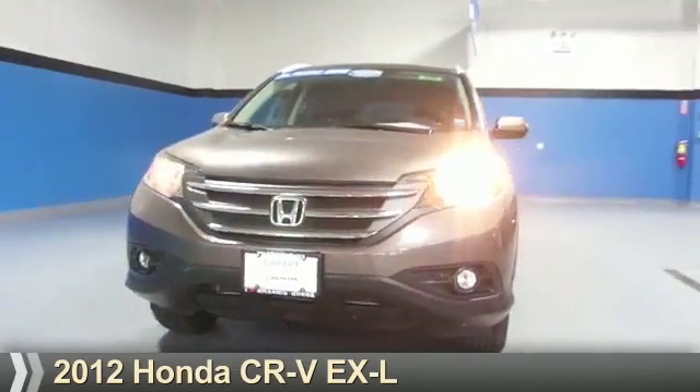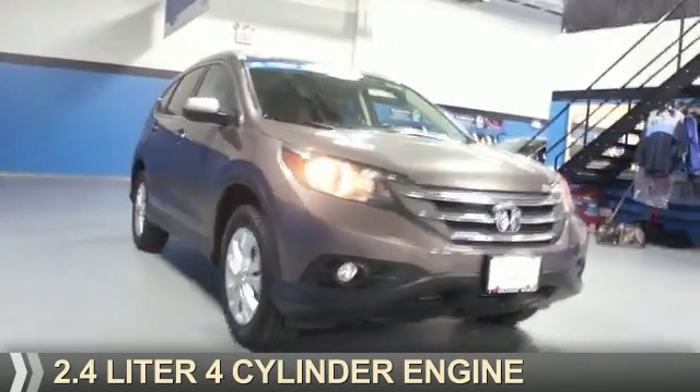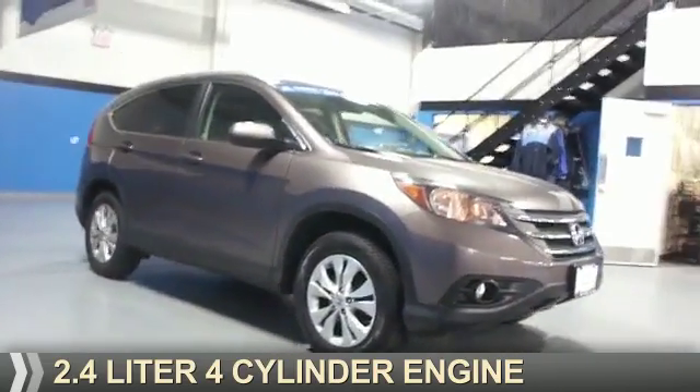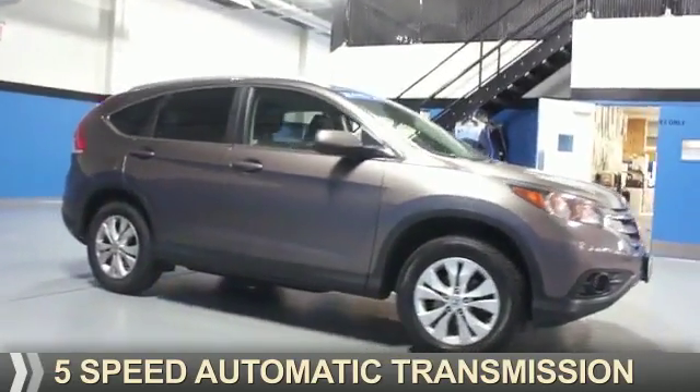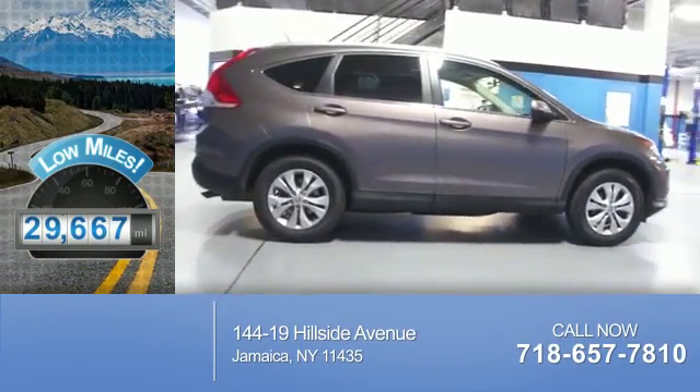Presenting the 2012 Honda CR-V. It's powered by a 2.4-liter 4-cylinder engine and a 5-speed automatic transmission. With fewer than 30,000 miles, this vehicle has a long road ahead.